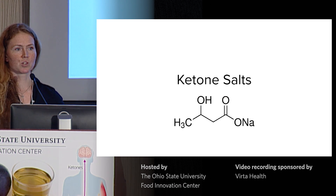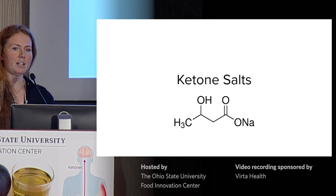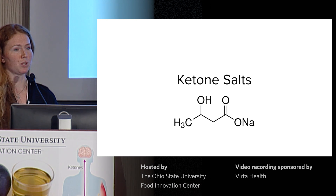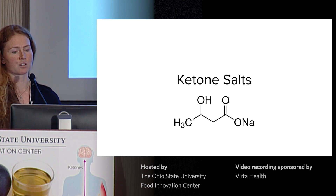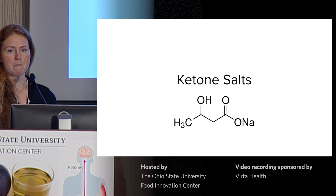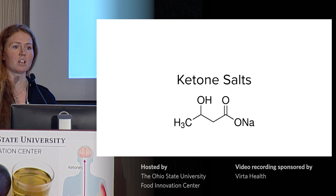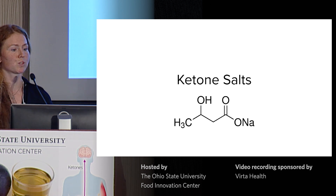Next up, ketone salts. These are the most widely available exogenous ketones right now. Typically, ketone salts use beta-hydroxybutyrate as it's more stable and easier to formulate than acetoacetate. The ketone is bound to a mineral ion, typically sodium, potassium, or calcium. In the future, it'll be interesting to see whether we get more sophisticated ketone salts, perhaps using a charged amino acid such as lysine or arginine.